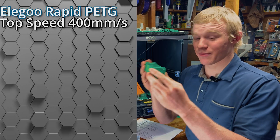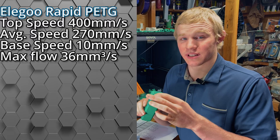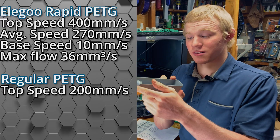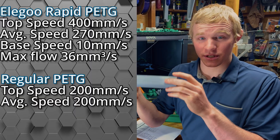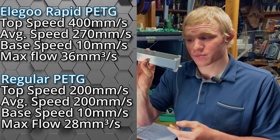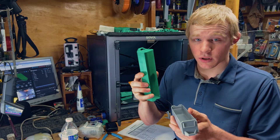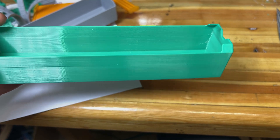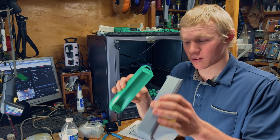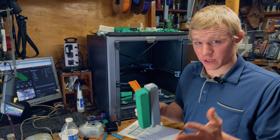The Elegoo Rapid bin was printed at a max speed of 400 mm/s, average 270 mm/s, slow speed 10 mm/s for the brim and overhangs, and a max volumetric flow rate of 36 cubic millimeters a second — extremely fast for PETG. For regular PETG, the top and average print speed were both 200 mm/s, slow speed 10 mm/s, and max volumetric flow rate of 28 cubic millimeters a second. The Elegoo Rapid won again with better print quality and an 18% faster print time — 54 minutes versus an hour and seven minutes, saving about 13 minutes on this larger print.